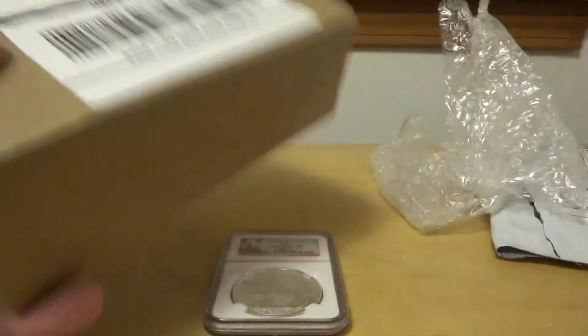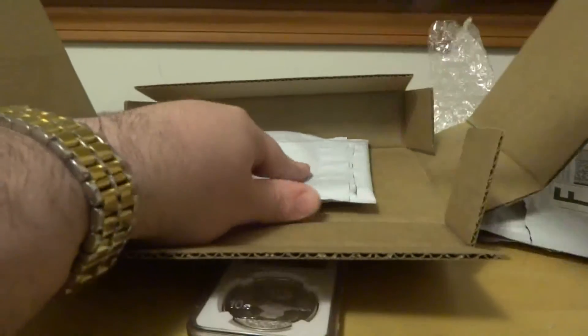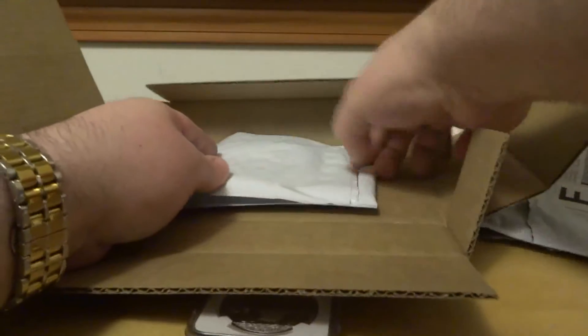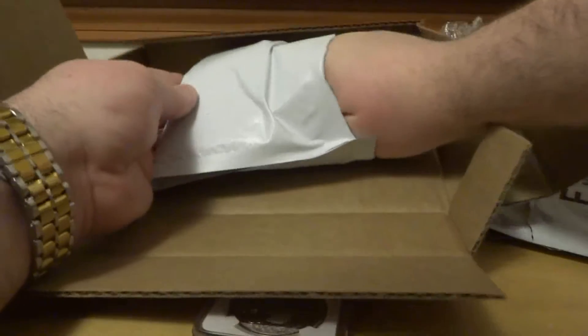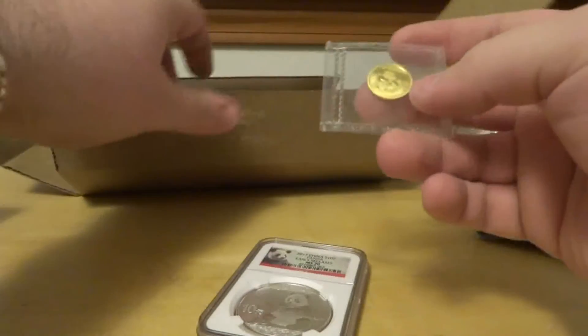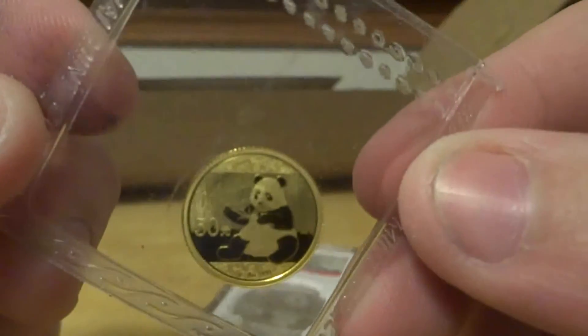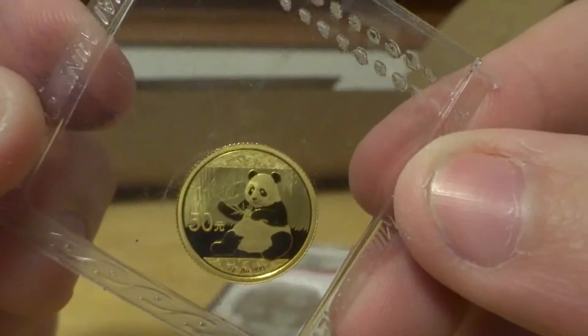Here is our map mix, and that one is the gold panda for this year — tenth ounce, or three grams.